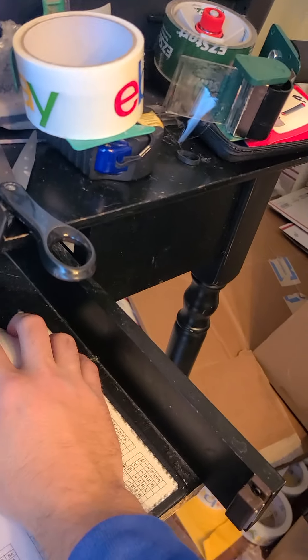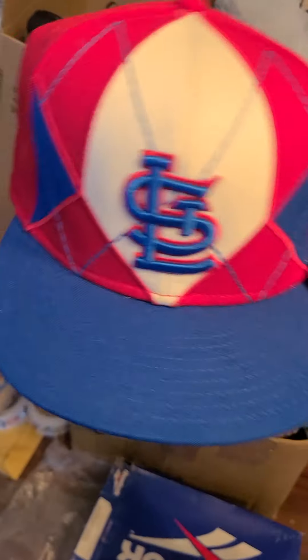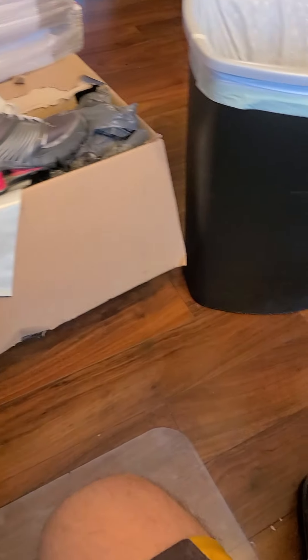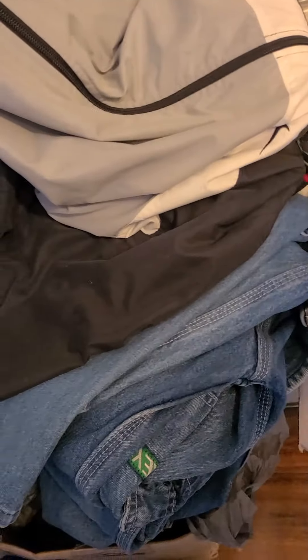This vintage St. Louis Cardinals cap went for thirty-eight dollars and fifty-three cents with free shipping. It's a nice hat. Next up are these Nike Shox Turbo 8s — cute shoes.